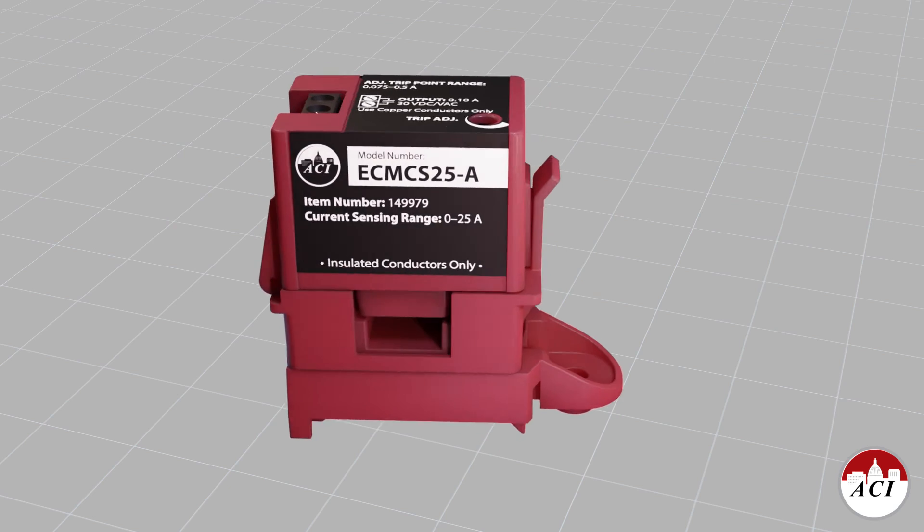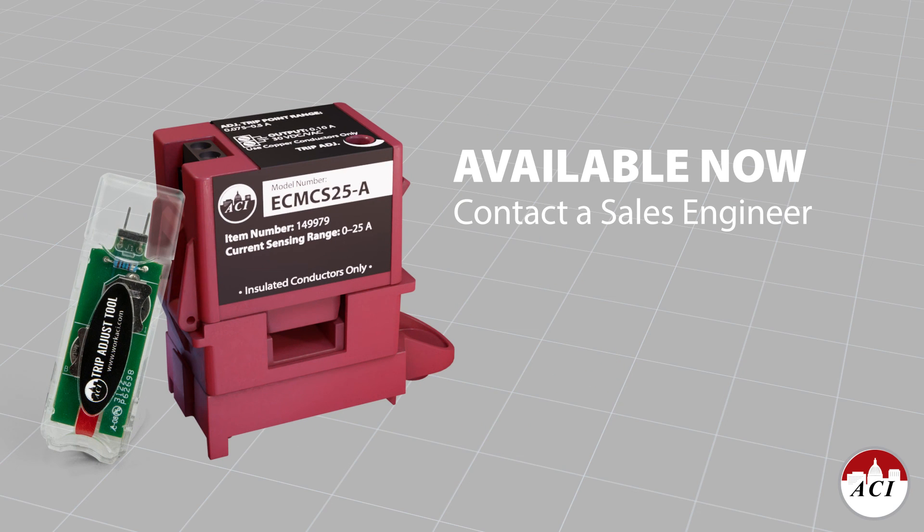The ECM-CS is available now. Please contact your ACI sales engineer or visit WorkACI.com to learn more.